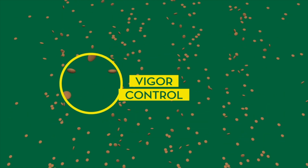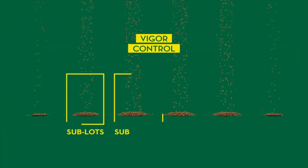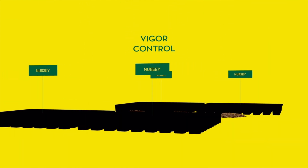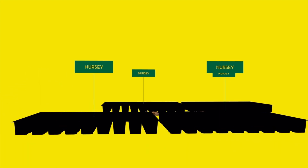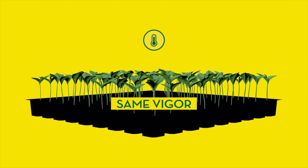In the first step, all the seeds of the lot are calibrated. Depending on their weight and size, these are divided into several uniform sublots. Those seeds that don't reach the standards of quality are discarded. A sample of each of the sublots is planted in a nursery to ensure that all the plants will germinate with the same vigor. The temperature conditions of the plant habitat, both in cold and heat, are extreme to ensure test validation.